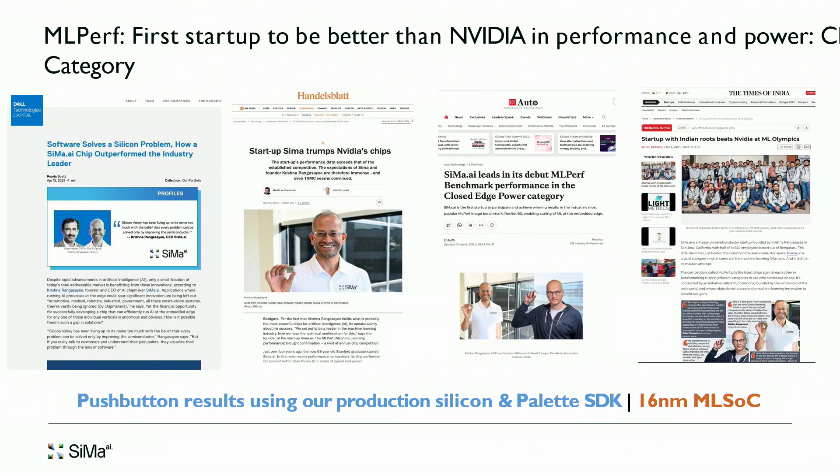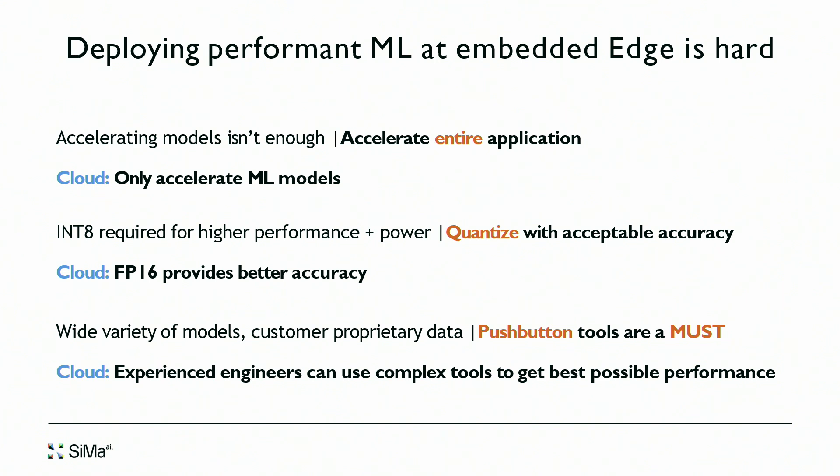In both MLPerf 3.0 and 3.1 we came out with numbers significantly better than what NVIDIA puts out, and we got a tremendous amount of press. Our current incarnation is 85% better than Jetson AGX. This number is in the embedded edge closed-power category, which is the relevant category for the market we are going after. Our solution is 16-nanometer based and it's all push-button software through Palette — all code was automatically generated using our compiler and toolchain, which is shipping to customers.